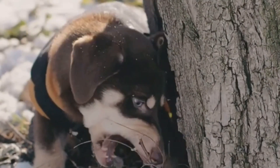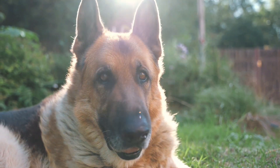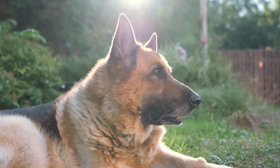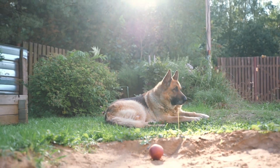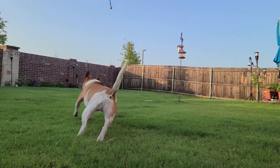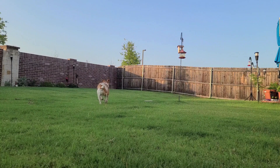But this wider field of vision comes with a trade-off. While dogs excel at peripheral vision, their binocular vision — the area where both eyes see the same image — is more limited than ours. Binocular vision is essential for depth perception, which is why dogs might sometimes misjudge distances, especially when it comes to objects that are close up. So next time you're playing fetch and your dog misses the ball by a hair, remember that their depth perception might be a little off.